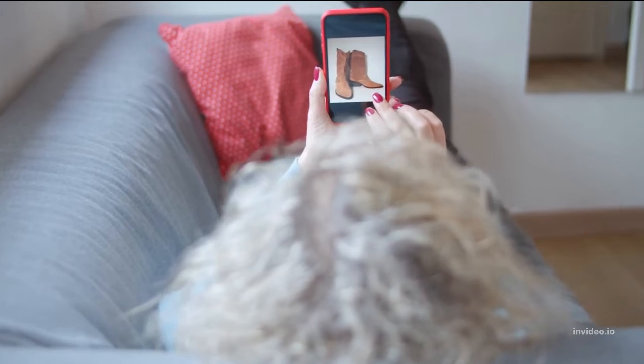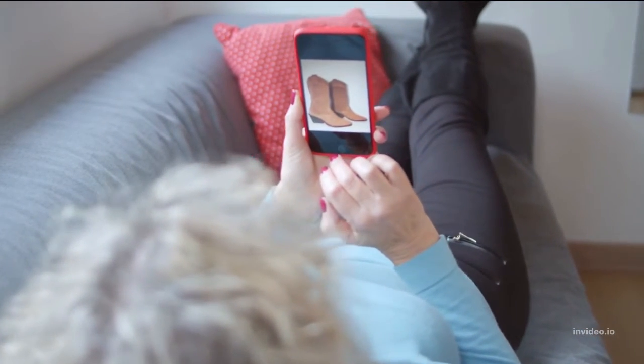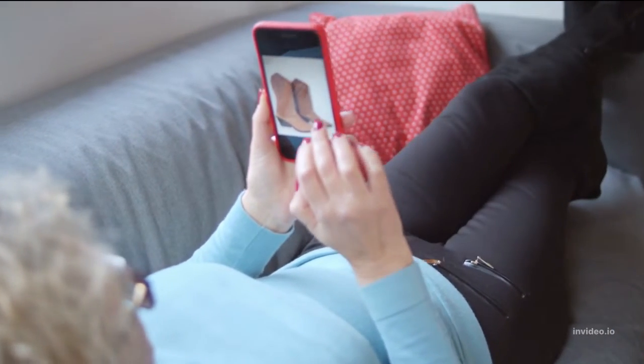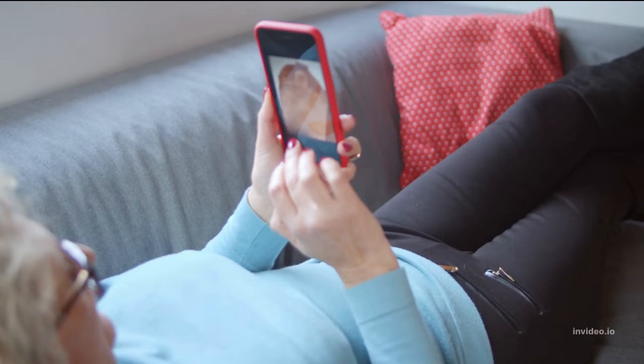When you've found a shoe model you like, do some research on it online and compare the pricing of many reputable suppliers. Shoes that are out of season or discontinued may be available at a fraction of their original retail price. When comparing shoe costs, make sure to account for shipping and taxes.